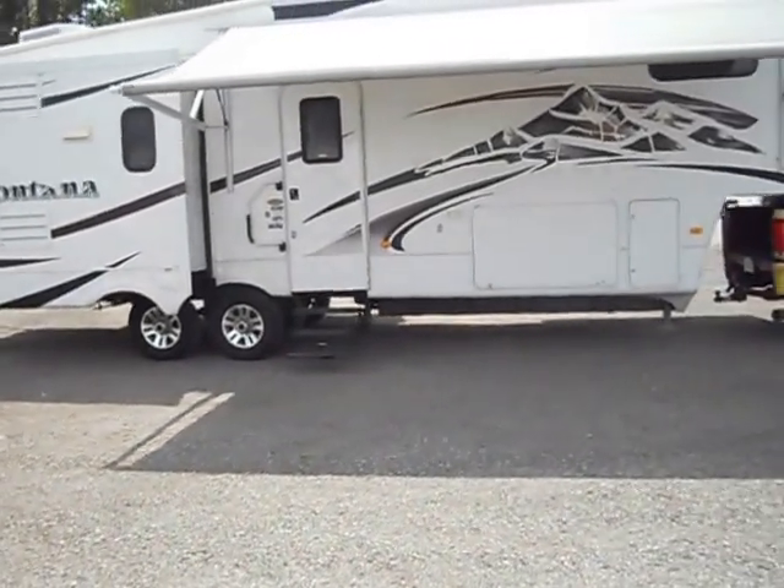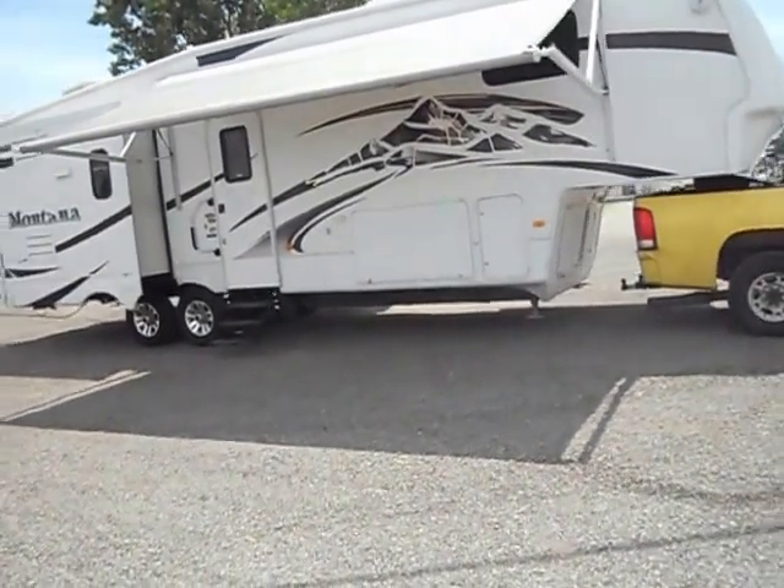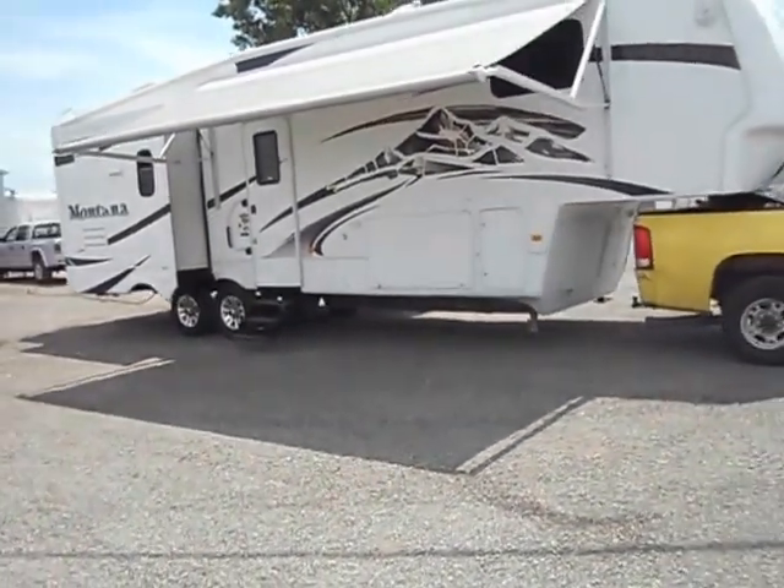It has big basement storage, your gas furnace, gas water heater, security lights, electric leveling jacks, and electric loading jacks.